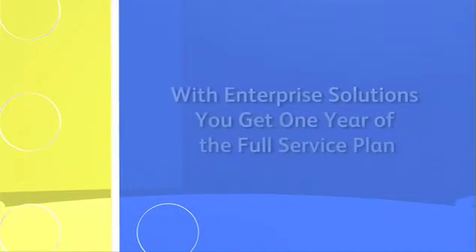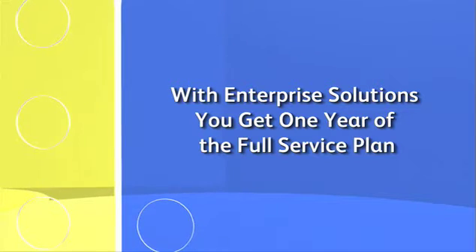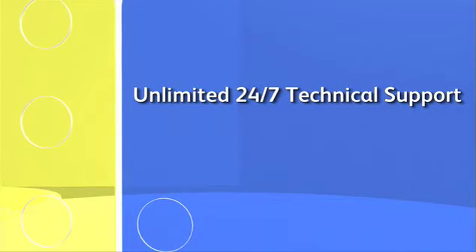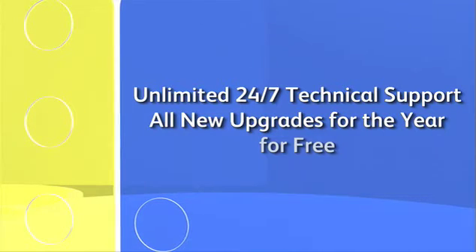With Enterprise Solutions, you get one year of the Intuit Full Service Plan. This plan gives you unlimited, 24/7 technical support and all the new upgrades that come out that year for free. Small businesses especially really need that one-on-one attention, and I feel like we really get it with Enterprise.